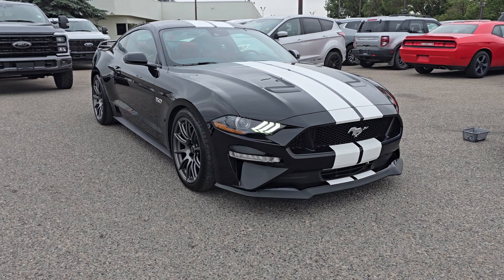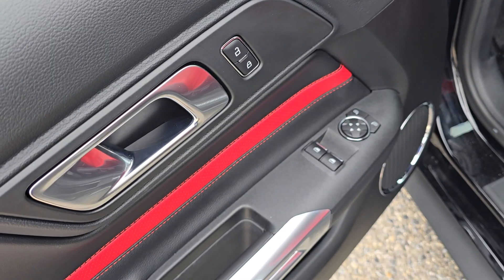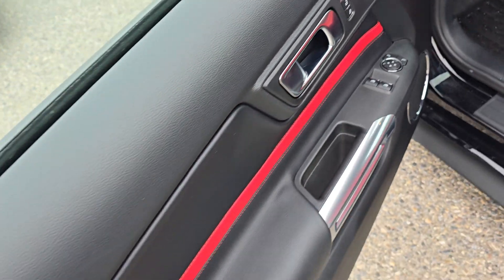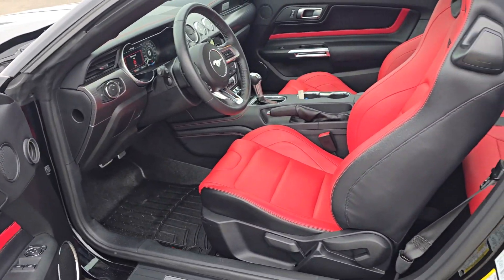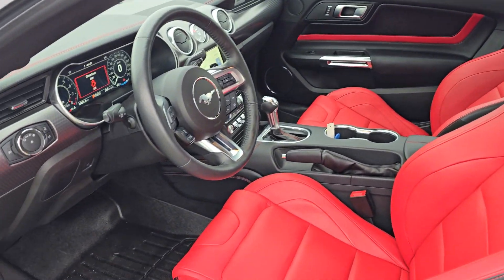Features of this Mustang include a GT performance package and remote start. The driver's side door has power locks and windows with storage underneath. The inside features red leather seating with manual controls for the driver and passenger seat.